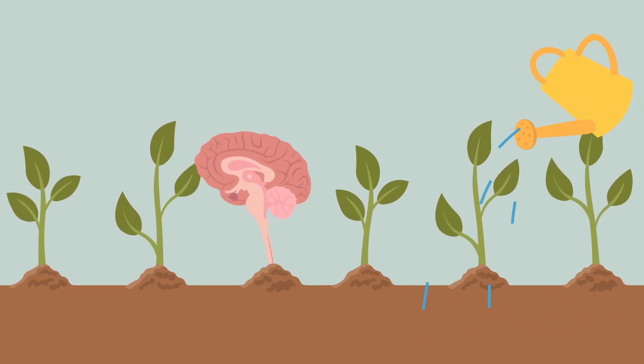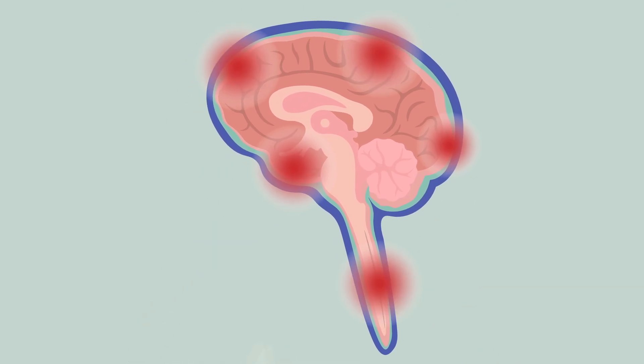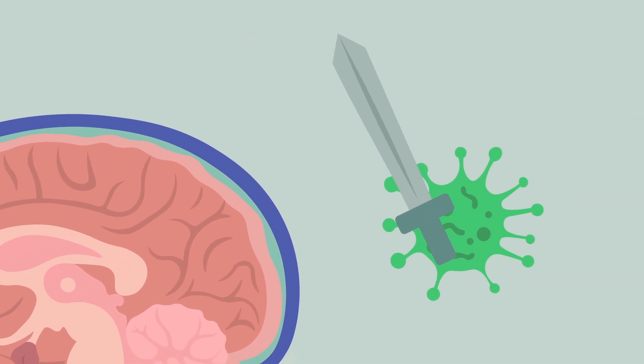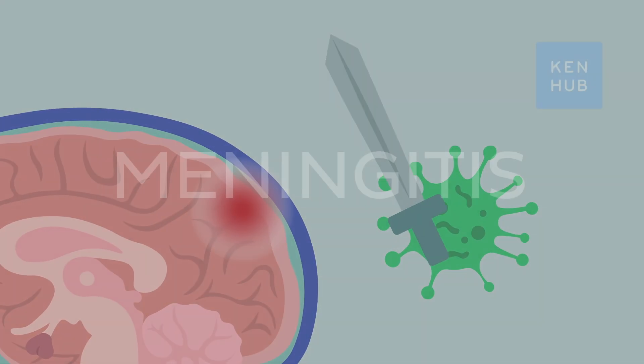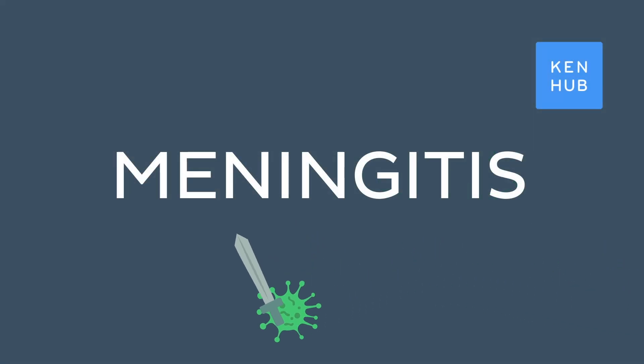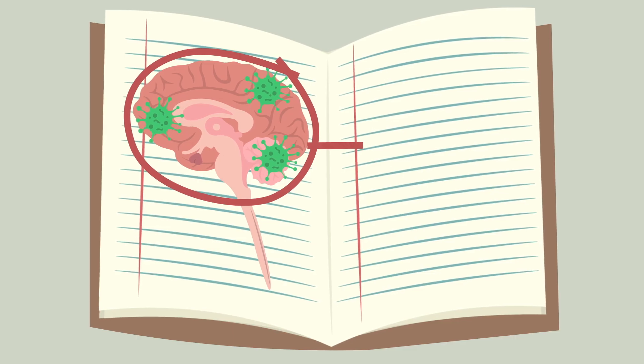However, even these valiant protectors aren't invulnerable to attack themselves. So what happens when the meninges are under siege? This brings us to the disease called meningitis, which is the inflammation of these protective tissues that can be potentially life-threatening. To better understand meningitis, we first need to learn a little bit about the meninges.